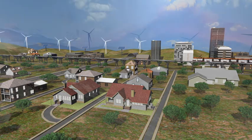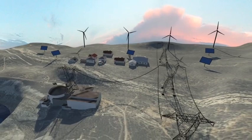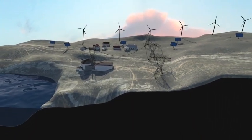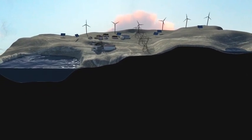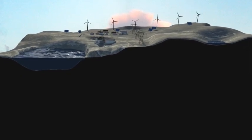Today, the most efficient form of large scale energy storage is pumped storage hydroelectric power schemes. Developing innovative pumped storage power plants located in unique geological settings could be a part of the solution in securing a reliable energy system in Australia.